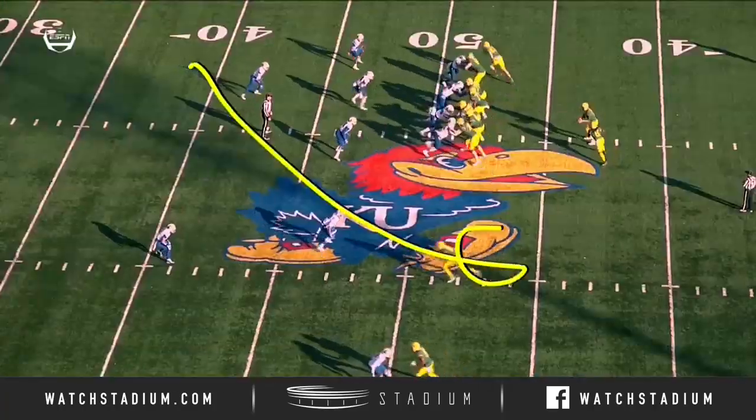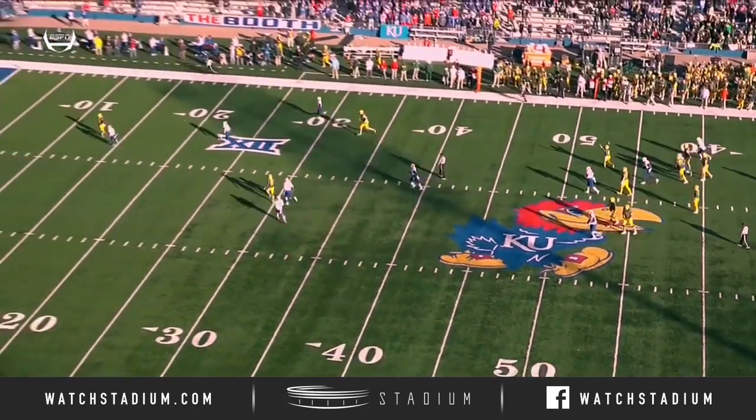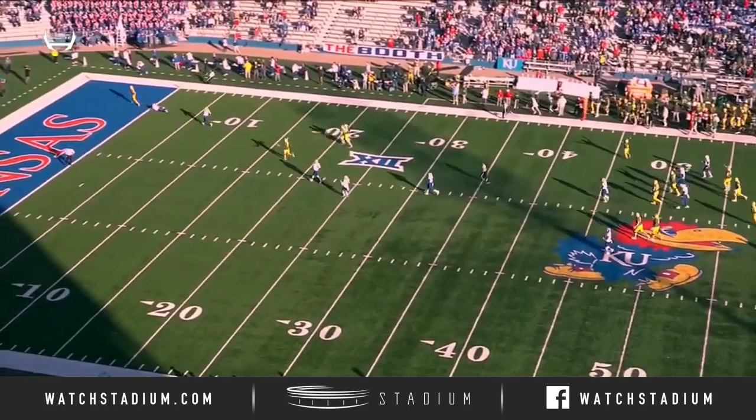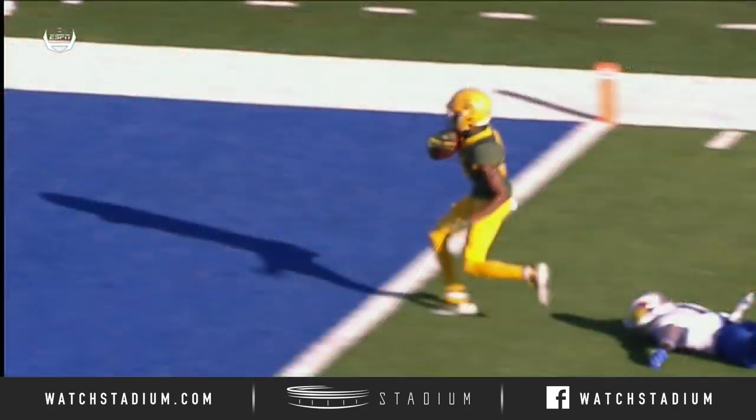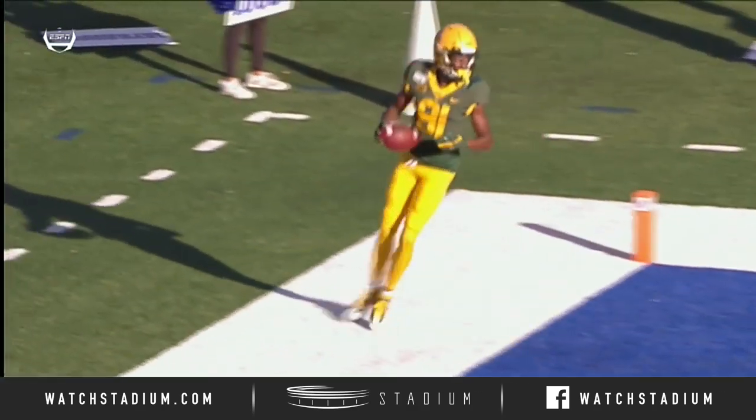Watch him go all the way across the field here. And where is the reverse safety? There's no safety there because he's getting chased by the backside in a lot of space — wide open. It's a heck of a job. He's been a riser.